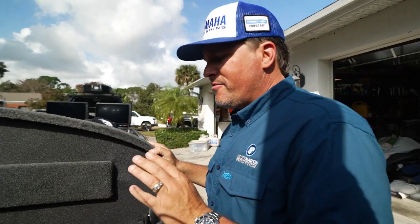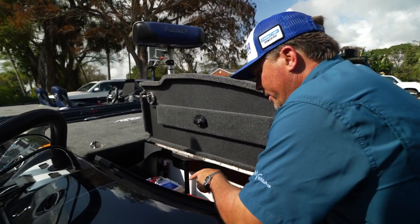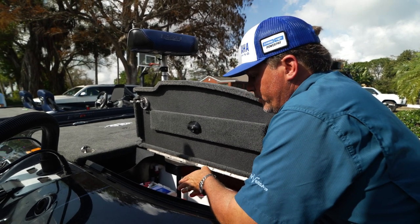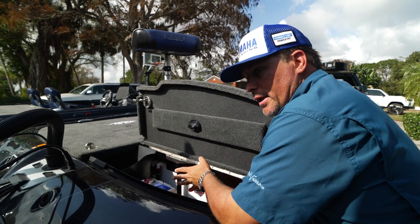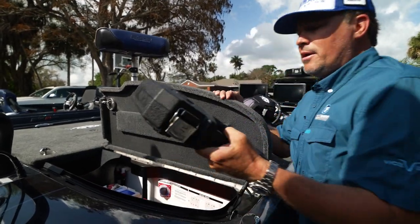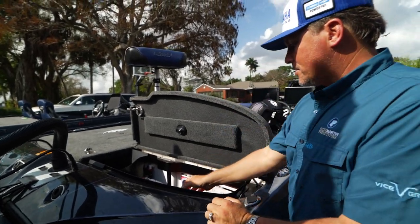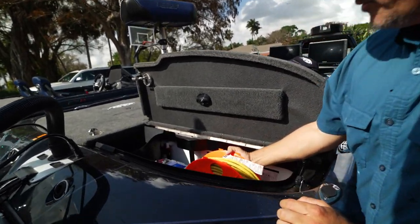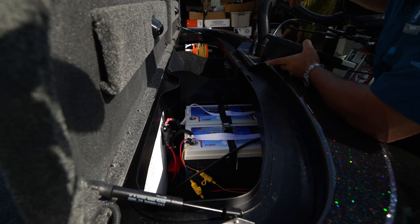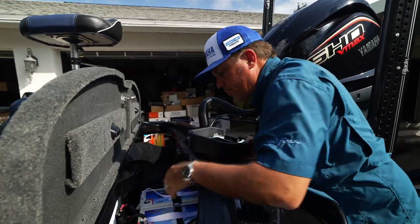Back here in the back — I have my 215 amp-hour Lithium Pro lithium battery by Lithium Pros, the biggest 12-volt battery on the market. You can run everything and then some on that, which is important. I have a little toolbox I bought at Walmart that fits perfectly right there — I keep my extension cord in there when we travel. Then on this side, 23/6 volts with Lithium Pros again, and lots of space in the back.